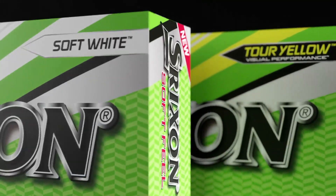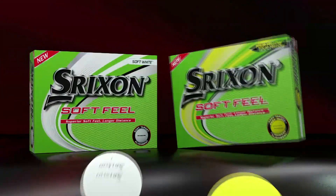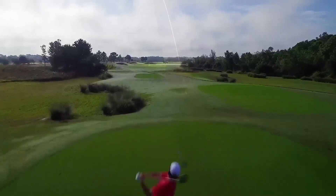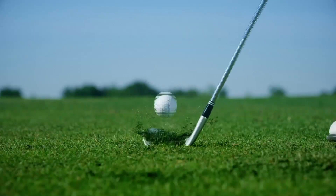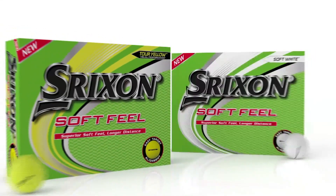If I had a dollar for every time I played a round of golf with an amateur using the wrong golf ball, I'd probably have my own private island by now. The Srixon Soft Feel is the choice for players who need distance and accuracy in a softer, low-compression golf ball. The all-new Soft Feel has a large core offering incredible distance and an even softer cover for awesome feel around the greens. So take it from someone who's seen a lot of people play the wrong ball — try the all-new Soft Feel.